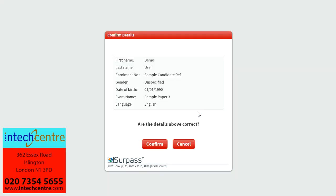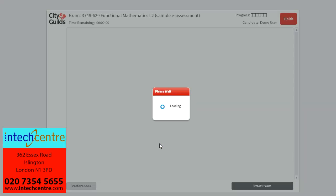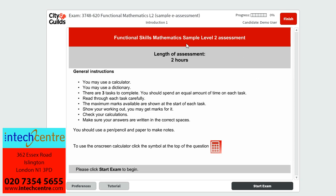In the exam, your details will come up in this box and it is your responsibility to confirm that these are correct. But as this is a demo, we can just press Confirm, which will take us to the beginning of the exam. Here it tells us that we've got two hours to sit the exam and there are instructions that you must read carefully before starting. There is a calculator in the exam to help you work out any answers, and you can also watch a tutorial to show you how to answer the exam online. Once you are ready, you can click start exam and the time will start.